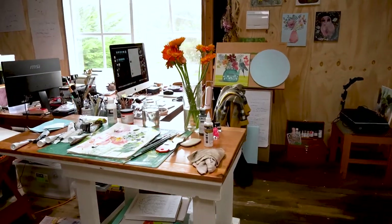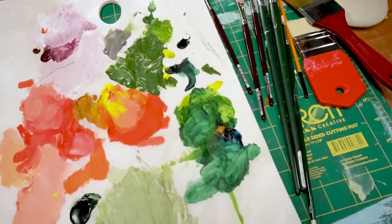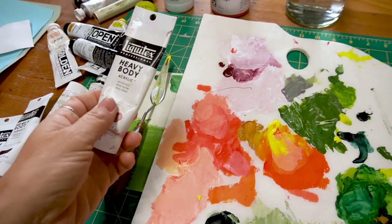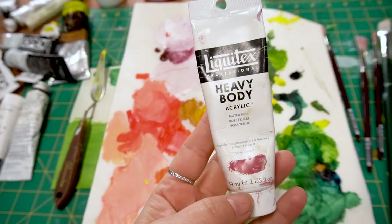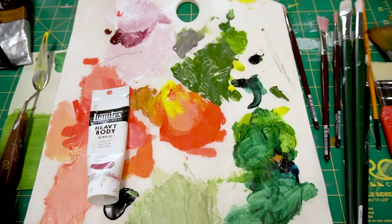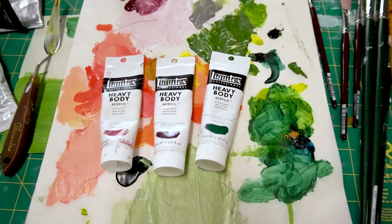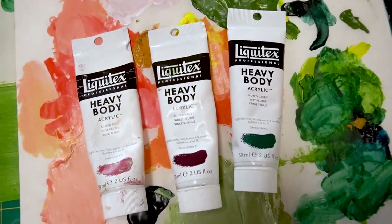Here is my palette. I wanted to share with you the paints I'm using to start this series. First of all, these Liquitex Heavy Body Acrylics — they have a series called the Muted series. You've got muted pink, muted turquoise, muted violet, muted green. And I adore these colours. I really love the tone.